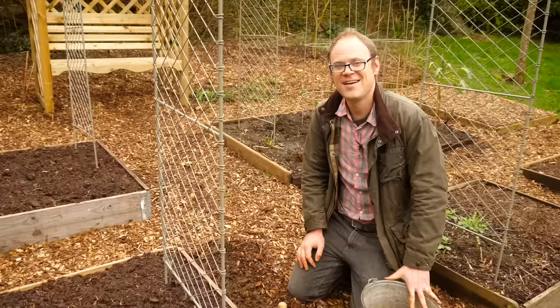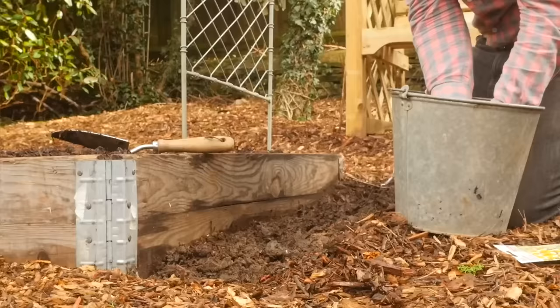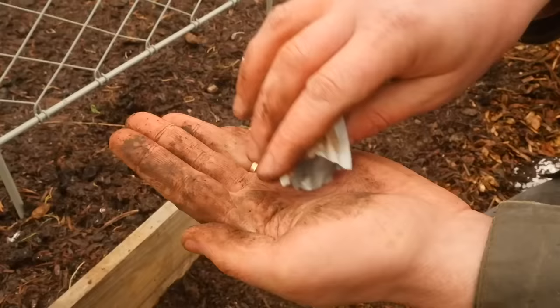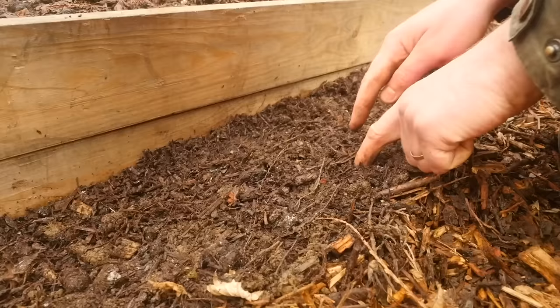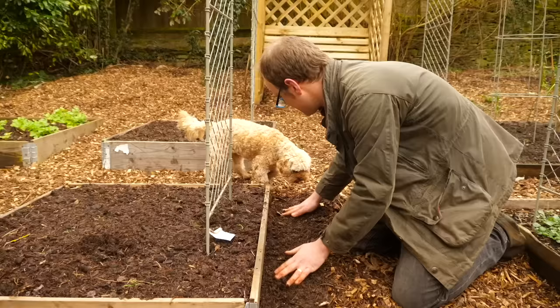Calendula is generally best sown where it's going to grow. I've prepared this soil already by lightly forking it over to fluff it up a bit, and I'm going to add some compost and fork that in as well. These seeds are pretty small, so they don't need to go very deep — maybe a quarter to half an inch, or just under a centimetre. I'm just literally pushing them in here and there, scattering them and then poking them in where I see them. I'll thin them once they've germinated.